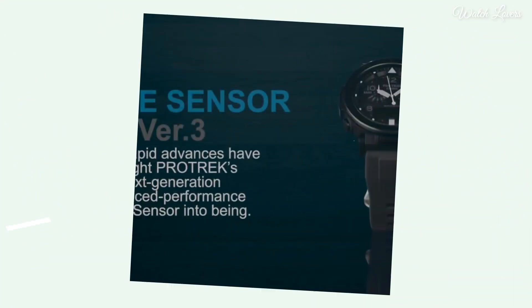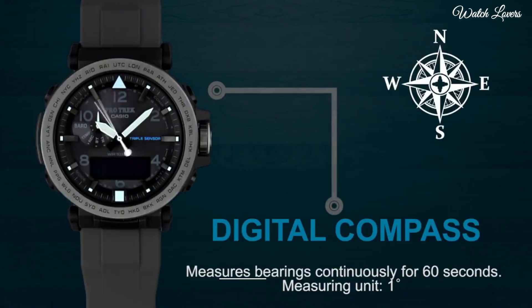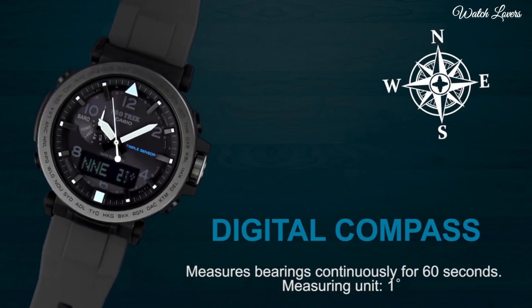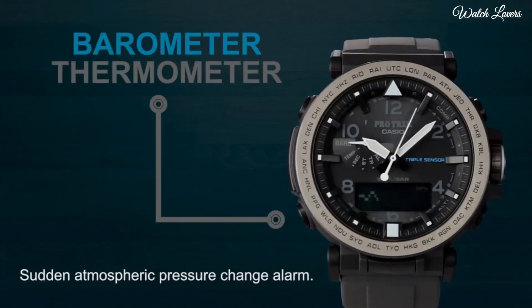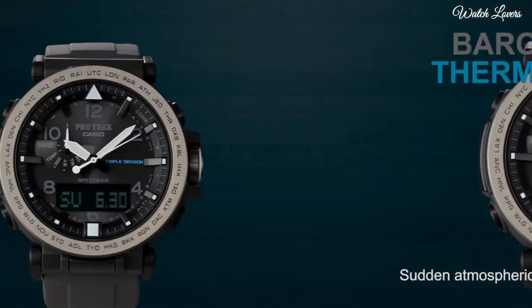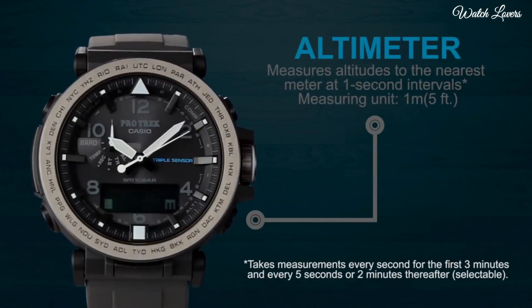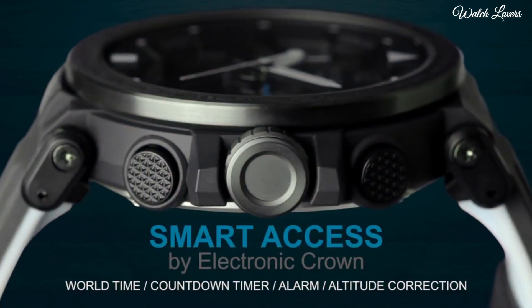Number 2. Casio ProTrek PRG-650Y Watch. It has Japanese solar quartz movement. Case dimensions are 51.5mm in diameter and 13.4mm in thickness. Display type: analog digital. This timepiece has mineral glass, polymer band, band color black, 100m water resistance.